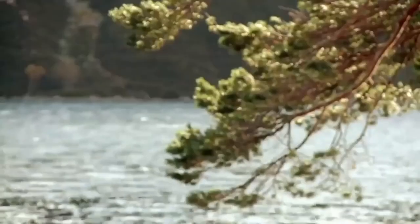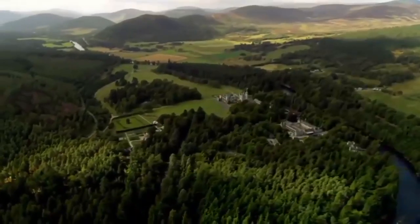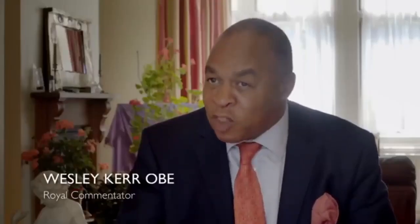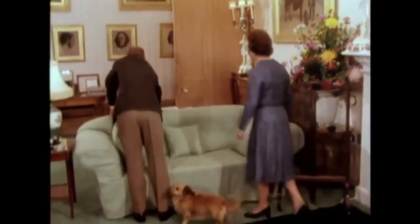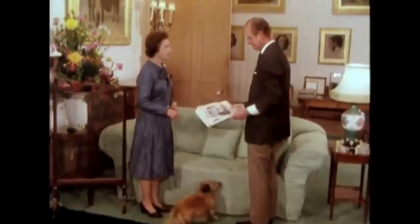Another hidden building on the estate, about a mile from the main castle, is particularly special to the Queen. Every year she starts her summer holiday with a stay at the seven-bedroom Craigowan Lodge. Since the main house is open to the public for much of June and July, the Queen often arrives in Scotland before Balmoral itself is open. She and the Duke are able to be there as an ordinary married couple, without the grandeur. The Queen sees the grandeur of these amazing houses as part of the job — but like anybody else, she can only be in one room at a time.